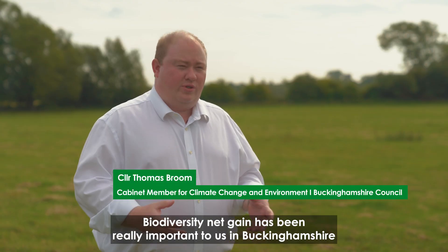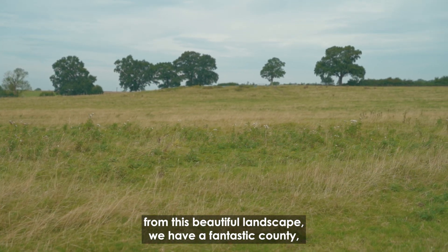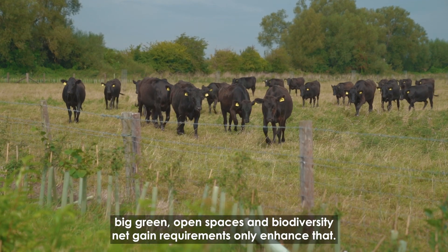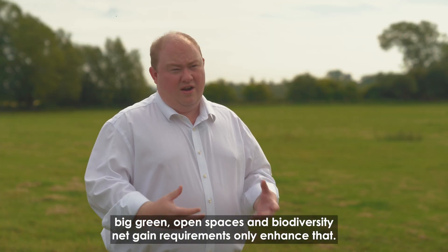Biodiversity net gain has been really important to us in Buckinghamshire because, as you can see from this beautiful landscape, we have a fantastic county with big green open spaces, and biodiversity net gain requirements only enhance that.